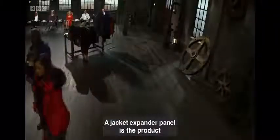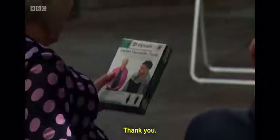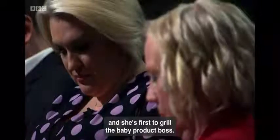A jacket expander panel is the product Kate Bell has developed. She's asking for £50,000 in return for 5% of her company. Sarah Davies has two small children at home and she's first to grill the baby product boss.